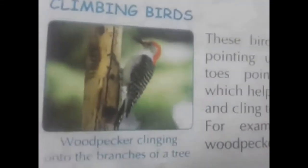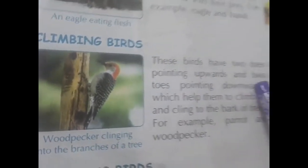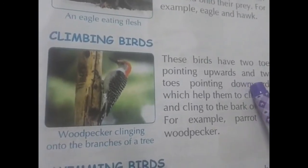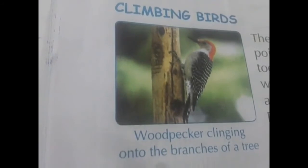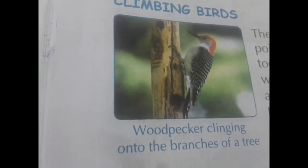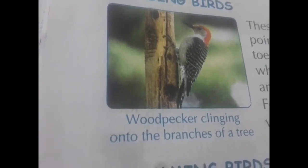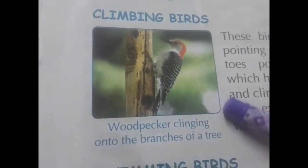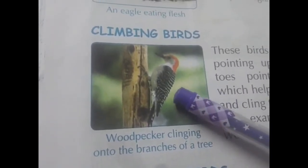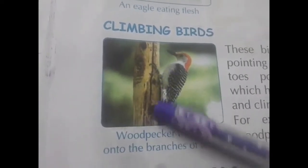Next — climbing birds. These birds have two toes pointing upwards and two toes pointing downwards, which help them to climb up and cling to the bark of trees. For example, parrot and woodpecker. See here — the woodpecker is clinging onto the branch of a tree.